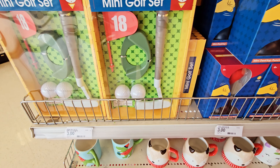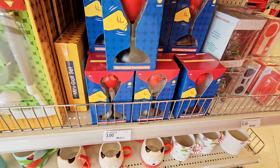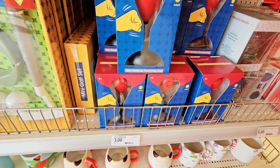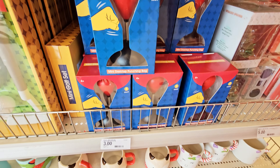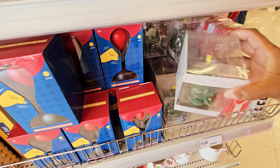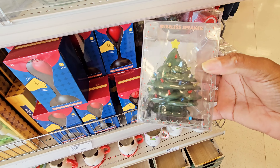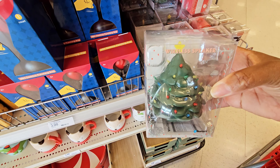A mini golf set, three dollars. Mini desktop punching bag — I guess sometimes you need to let off some steam. And I got this little wireless speaker shaped like a Christmas tree. That's five dollars.